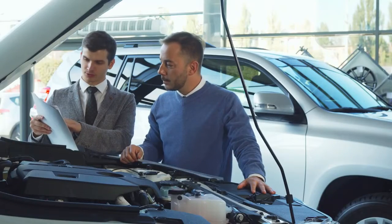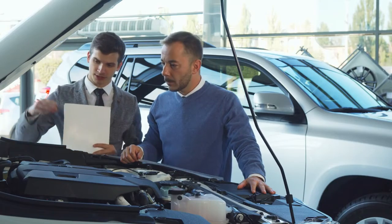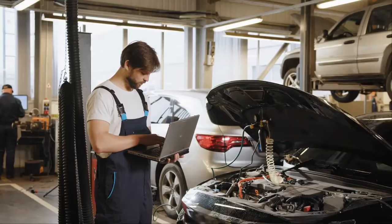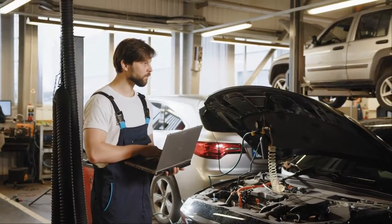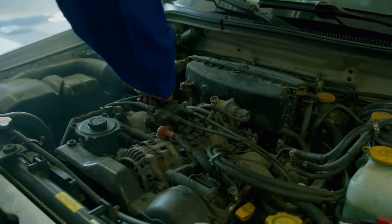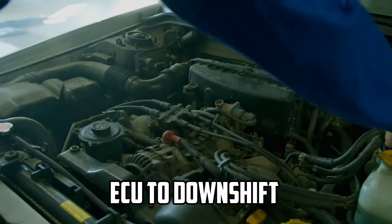Engine Load: The TPS helps the ECU calculate the engine's load. This information is crucial for optimizing performance and efficiency. For instance, a wide-open throttle indicates high engine load, which may prompt the ECU to downshift for more power.